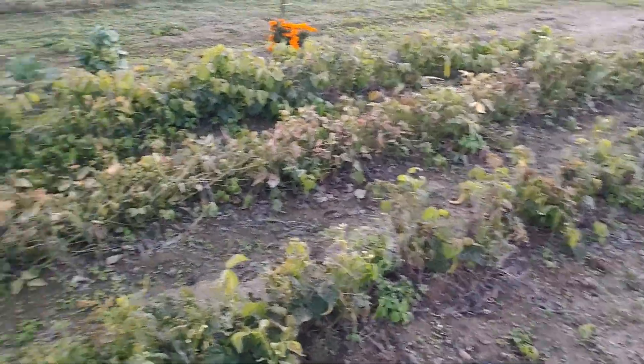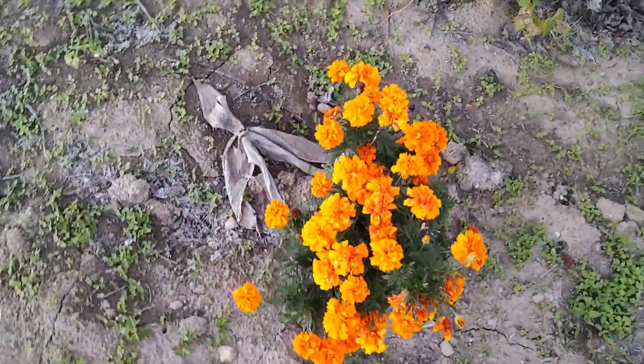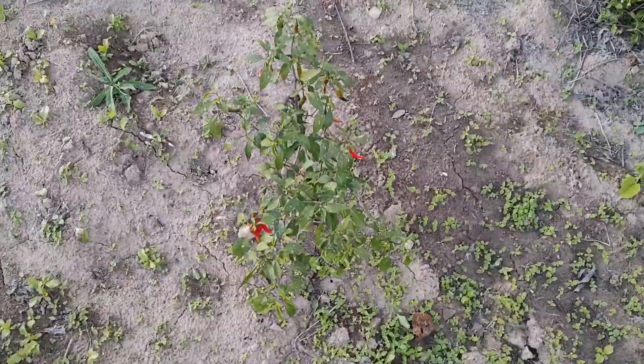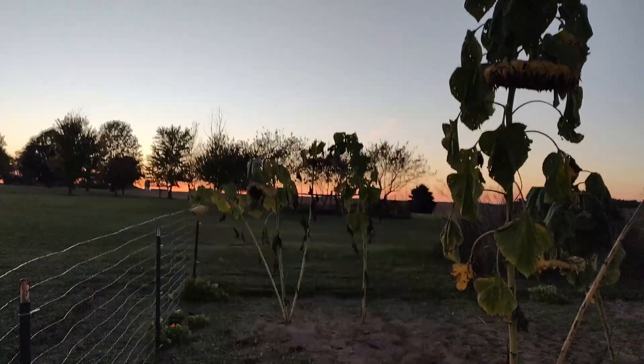There are some tomatoes here. The bean plants are pretty much gone, as you can see. Over here we've got a couple of cabbages — one's kind of tiny and another one's overgrown. The marigolds are still going strong, which is kind of surprising. There's also a little pepper plant here and I'll pick those peppers and some of those tomatoes. The sunflowers are basically dead as well.